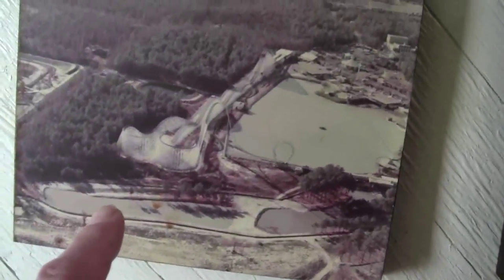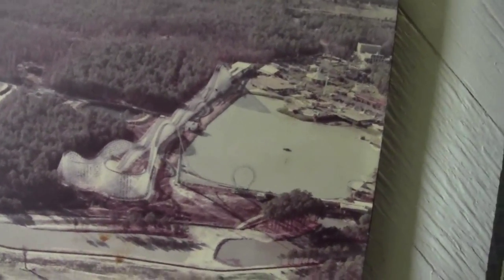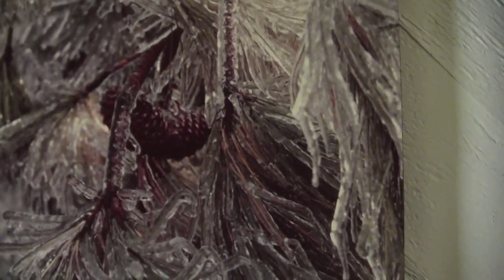That's the Rebel Yell at King's Dominion in Virginia, just north of Richmond. That's an ice storm picture — I really like taking pictures of ice storms. And that's my bride, probably about 20 years or more ago. A wall of memories.